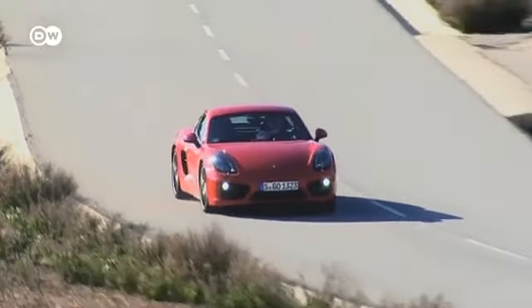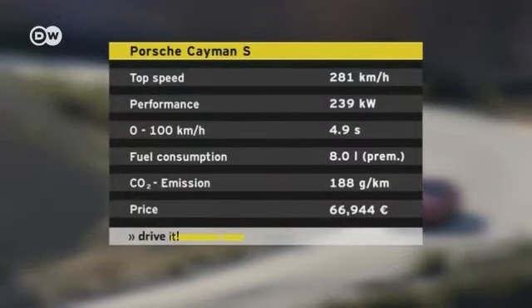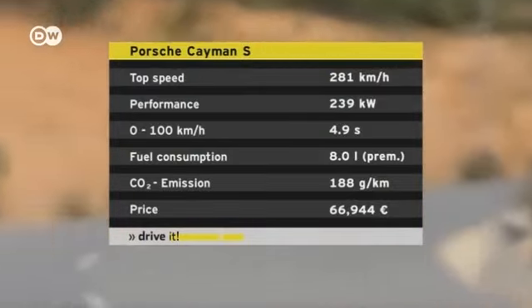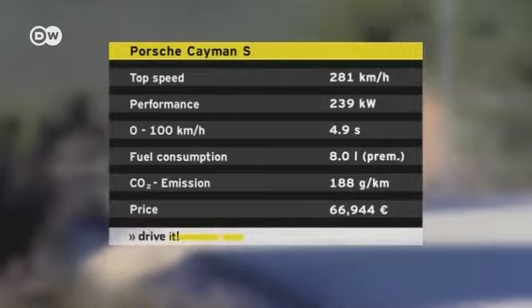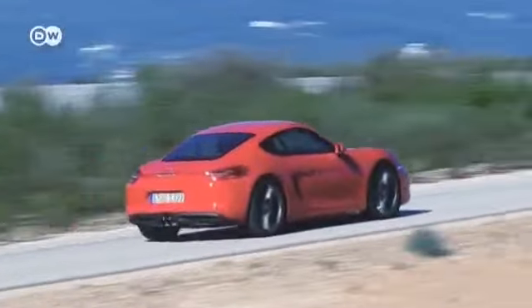The 239-kilowatt, or 325-horsepower, six-cylinder engine with 370 Newton meters of torque takes the Cayman S from 0 to 100 kilometers per hour in 4.9 seconds. Pressing the sport plus button shaves off another 0.2 seconds. The car's top speed is 281 kilometers per hour.